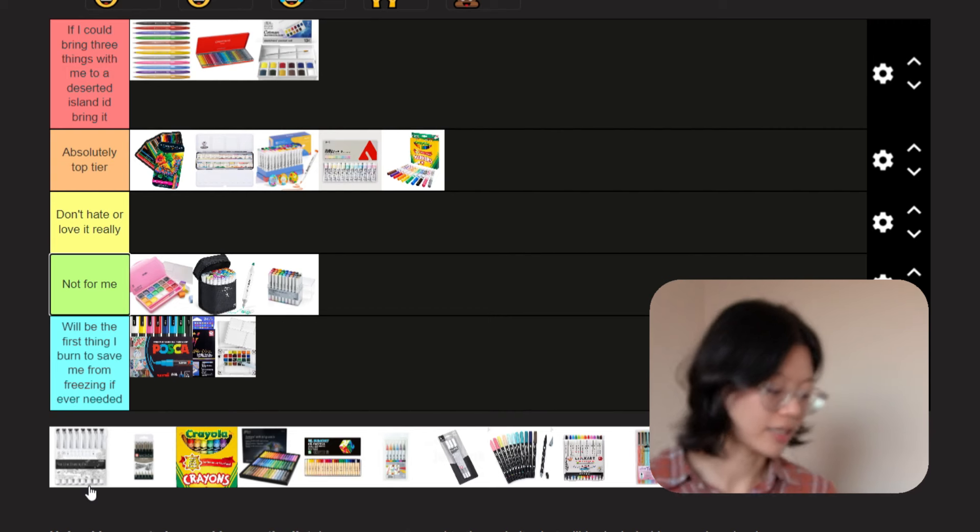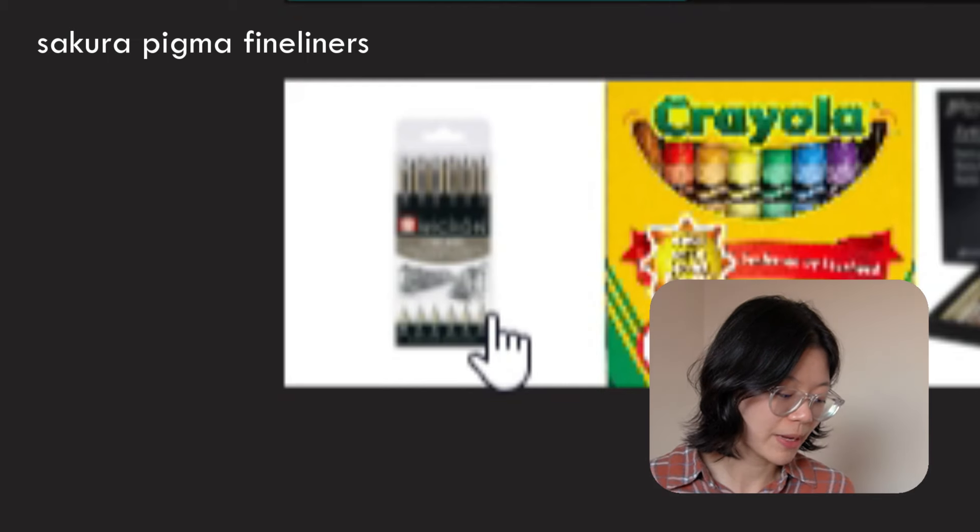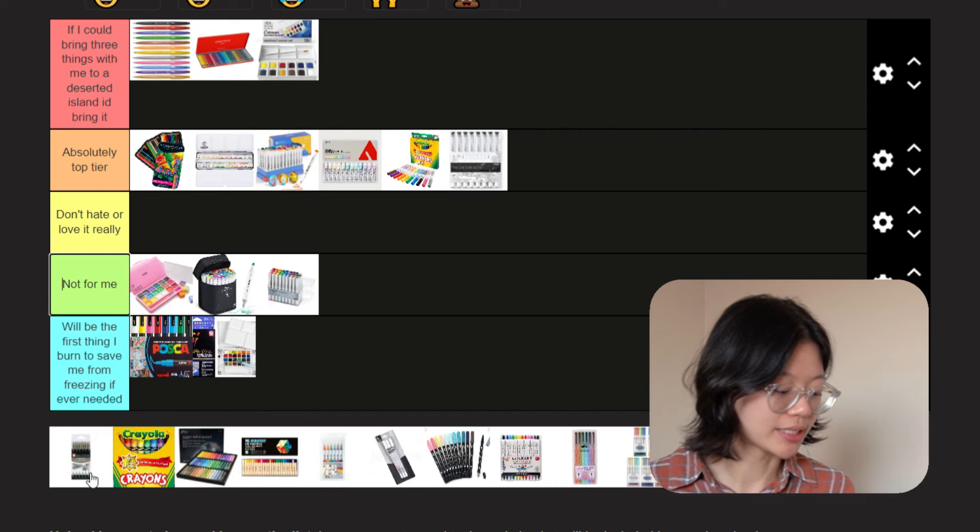Ohuhu drawing pens — they're water resistant, which I love, and they come in many sizes. Love. So top tier. Then the Sakura fineliner pens — I'm gonna have to put these in burn tier. When I was in college, we had a stippling assignment — basically doing repeated dots on paper. I did that with these pens and the nib went all the way inside the metal tip. It was just unusable. Is that not literally the purpose of a drawing pen? Make it make sense.